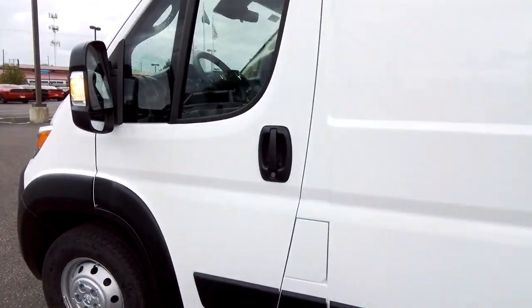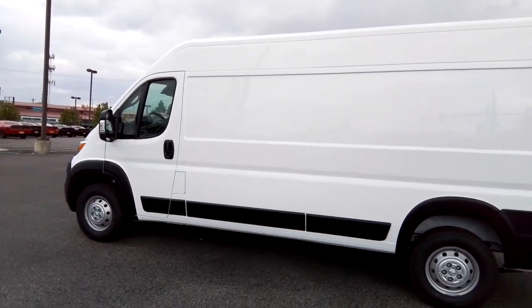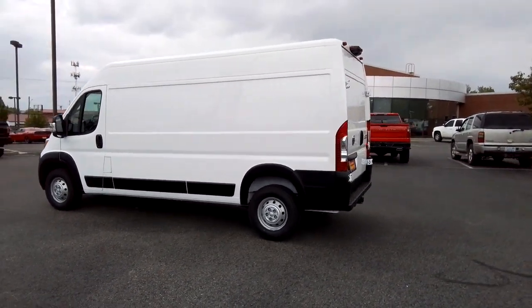Highly capable, yet seriously comfortable. That's the Promaster 2500. See for yourself when you take it out for a test drive. Our professional staff looks forward to giving you excellent service.